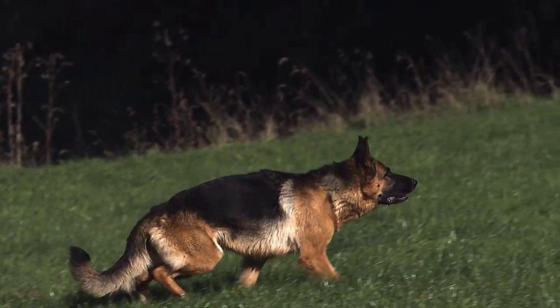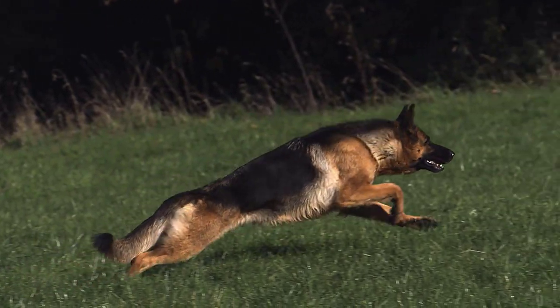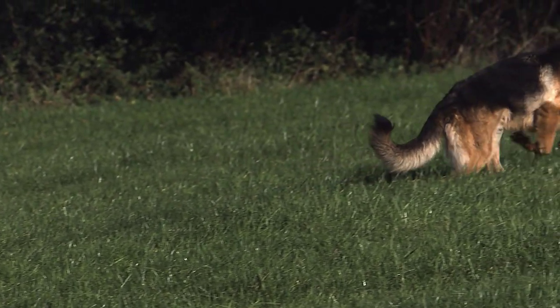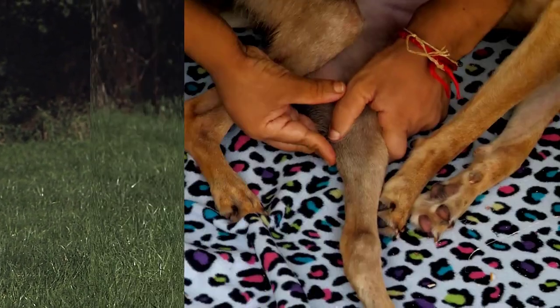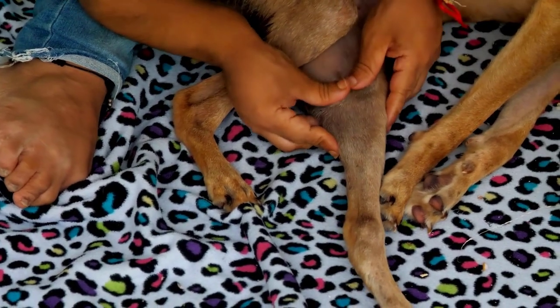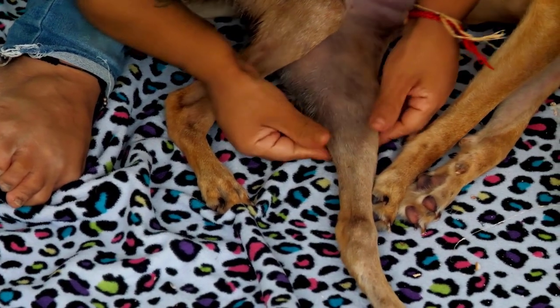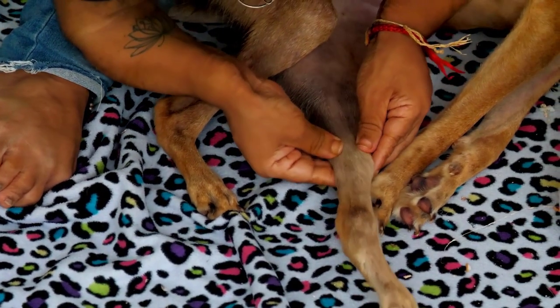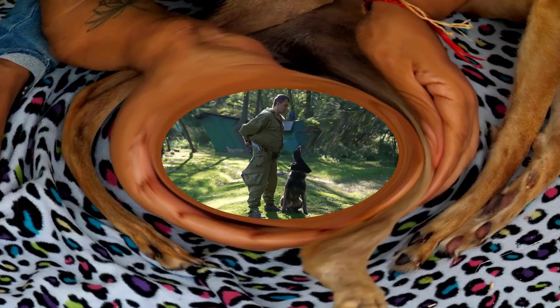Hip dysplasia is the most well-known debilitating disease striking the Belgian Malinois and German Shepherd alike, but there is another — the lesser known condition of elbow dysplasia. Elbow dysplasia is one of the most widespread causes of lameness in younger dogs.